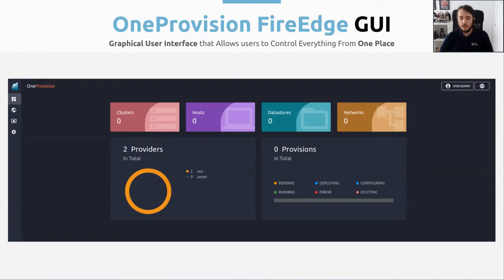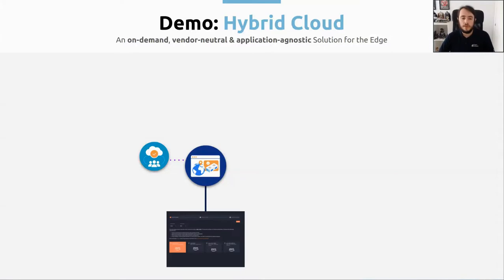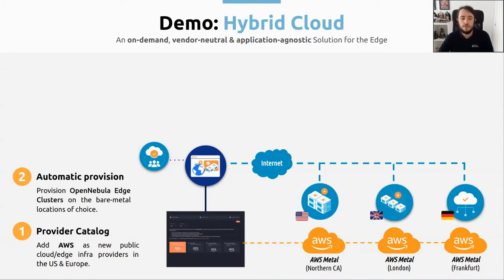Now we are going to start with the demo. First of all, I'm going to explain how the demo is going to work, and then we are going to see it live. We are going to start with OpenNebula installed in an on-premise data center. Then using the OneProvision graphical user interface, we are going to create the provider — in our case, we are going to use AWS and three different zones: one in the United States (North California), and two in Europe (one in London and one in Frankfurt).